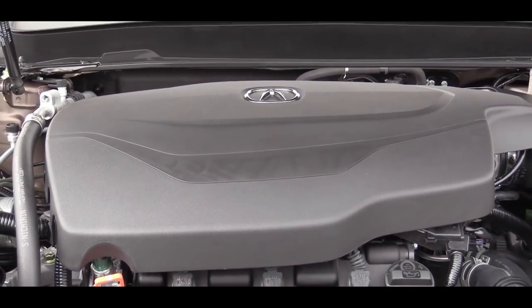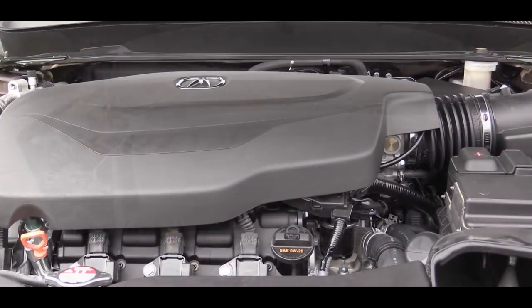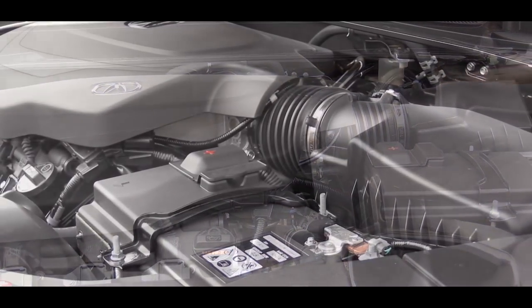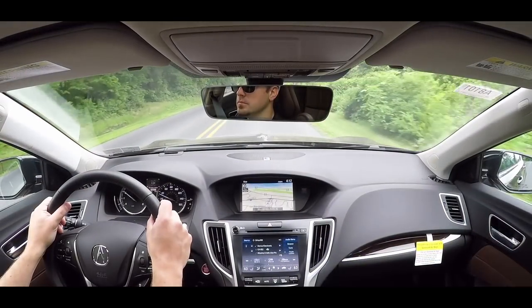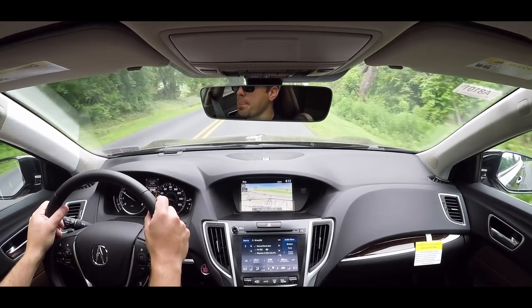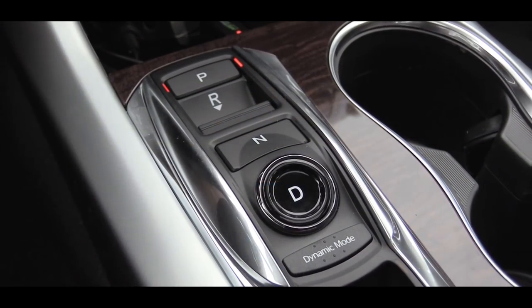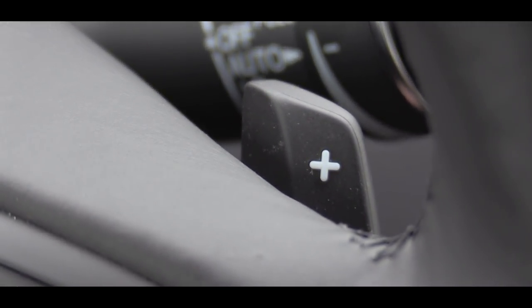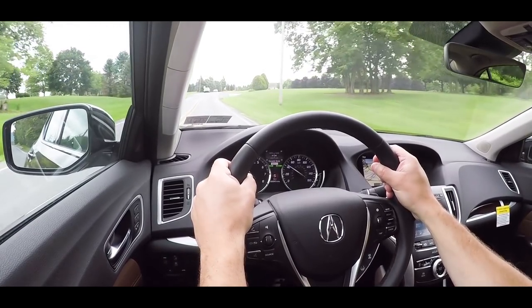The other engine option — the one we have today — is the 3.5-liter naturally aspirated V6, putting out 290 horsepower at 6,200 rpm and 267 pound-feet of torque at 4,500 rpm. Power is sent to the front or all wheels; we have the super handling all-wheel-drive system today. That power goes to the ground through a nine-speed automatic with paddle shifters. Zero to 60 comes in at approximately 5.9 seconds, with MPG numbers of 20 city and 29 highway.